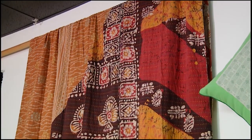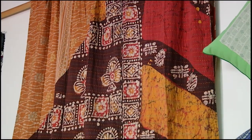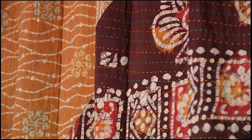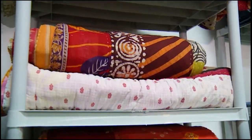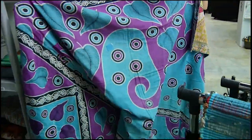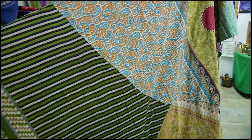Behind me on the wall is one of the beautiful kanta blankets. These are native to India and Bangladesh is where they originate, and it refers to both a stitching style and also to the cultural process of making these blankets out of discarded saris and discarded fabrics. It's a tradition that goes back hundreds of years, rich in history with women giving it to each other for weddings, for new babies, this kind of thing.